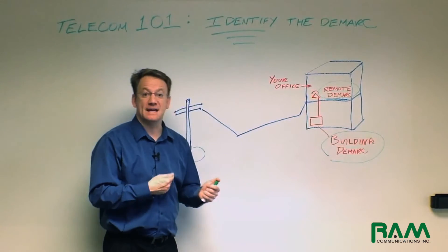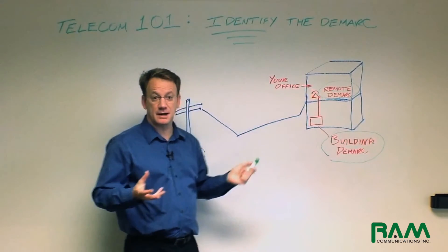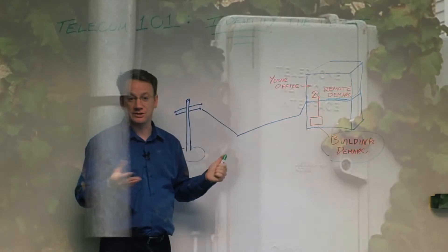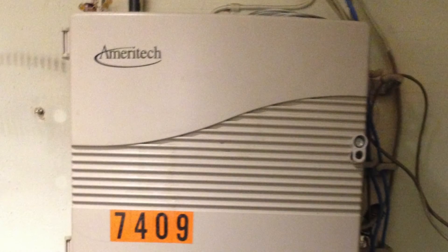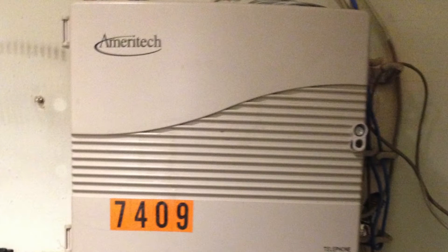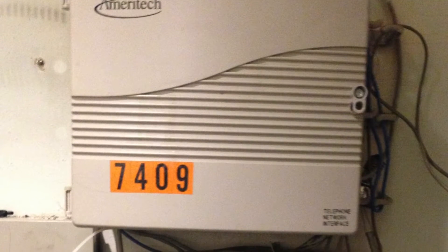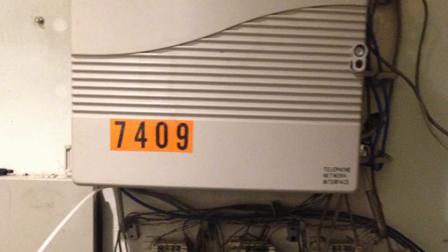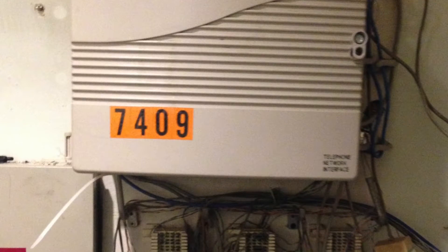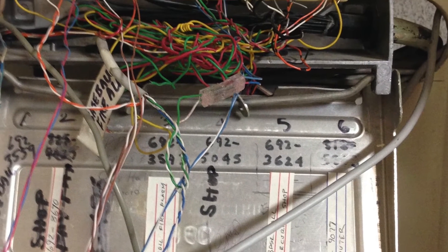The demarc area may be on the outside of your building location in a plastic box called an NIU, or Network Interface Unit. The NIU may be housing analog lines like POTS or Centrex. The NIU may also contain T1 circuits. Because of these different technologies, the NIU may come in different sizes, it may be a different color, and it certainly is going to come in different conditions depending upon the age of that particular device.